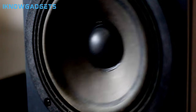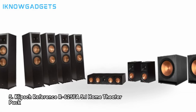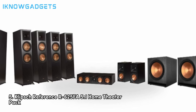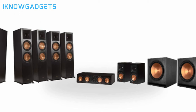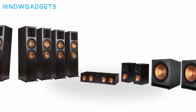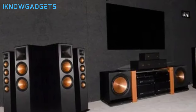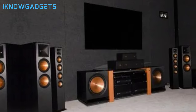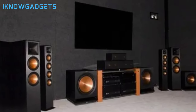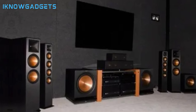Let's get right into it with our number 5 pick. Kicking off the list at number 5, we have the Klipsch Reference R625FA 5.1 home theater system. As part of Klipsch's Reference Premiere series, this 5.1 surround sound system delivers the legendary Klipsch sound in a beautifully designed package. The 1-inch aluminum diaphragm compression tweeters and 6.5-inch spun copper woofers pump out crystal clear, room-filling sound with authoritative punchy bass from the wireless sub.